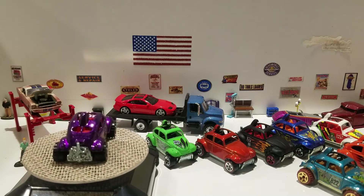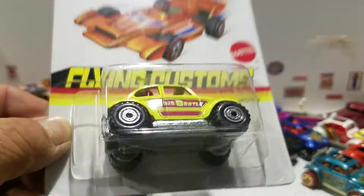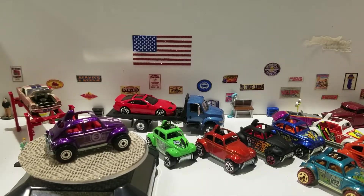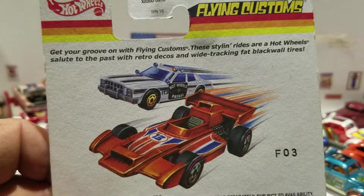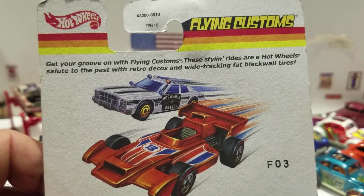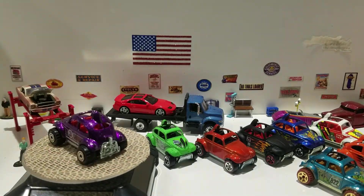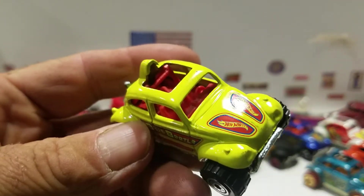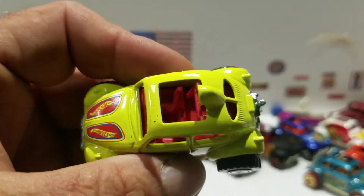The next one is from 2012 — the Flying Customs Volkswagen Baja Beetle. The back of the card reads: 'Get your groove on with Flying Customs — these styling riders are Hot Wheels' salute to the past with retro decos, wide tracking fat blackwall tires.' It has a nice yellow paint job with 'Hot Wheels' on the hood and a red interior.